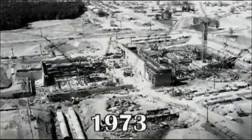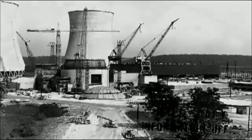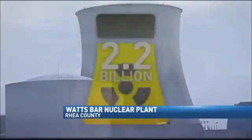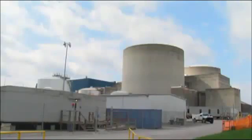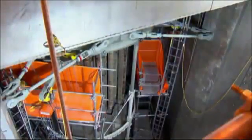Watts Bar construction began in 1973, but because of cost overruns, Unit 1 was delayed until 1996. TVA committed to finishing Unit 2 in 2007 with a price tag of $2.2 billion. That cost more than doubled to $4.5 billion over the years. That includes 21st century mechanics added to basically 1970s technology.